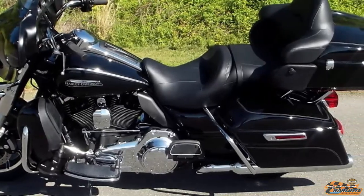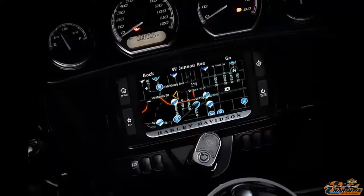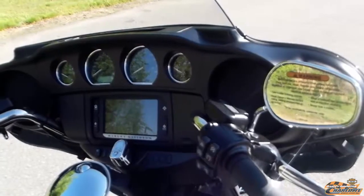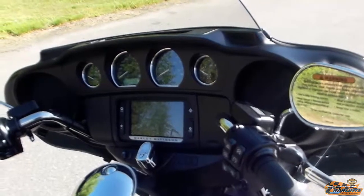But it doesn't stop there. The 6.5 inch touchscreen infotainment system is high tech. It will let you know when you are running low on fuel, then suggests gas station options, then directs you to the closest one — all without having to touch a thing.